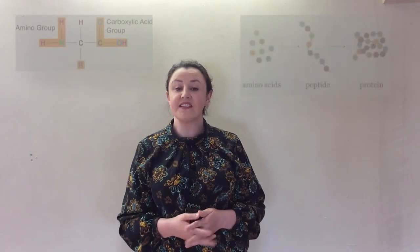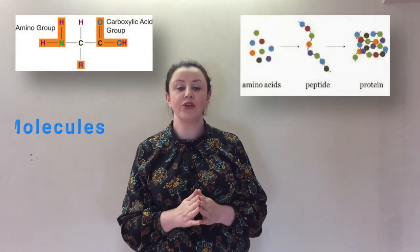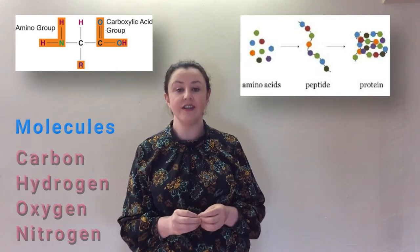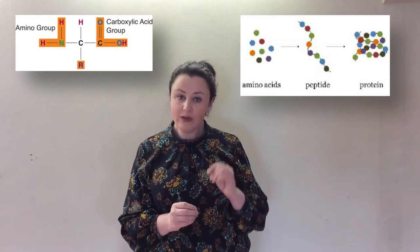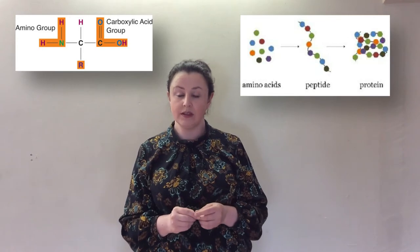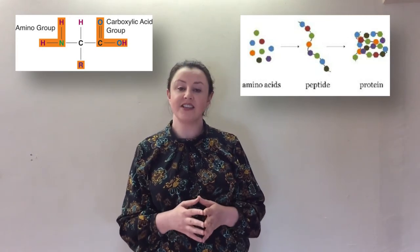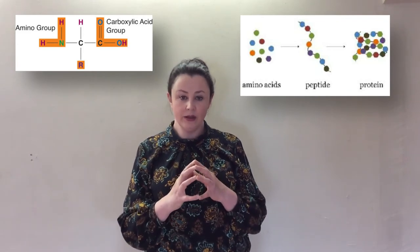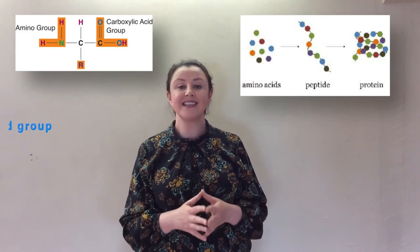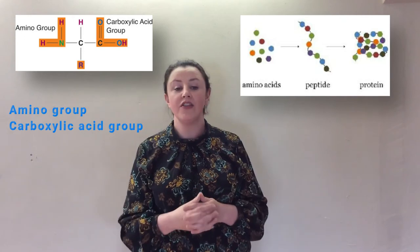Let's discuss amino acids some more. Amino acids are very small molecules made up of carbon, hydrogen, oxygen and nitrogen. Protein is the only macronutrient that contains nitrogen, which is essential for growth. As you can see in the diagram, every amino acid consists of a central carbon molecule with a hydrogen molecule, an amine group, a carboxylic acid group, and finally R, the variable group.